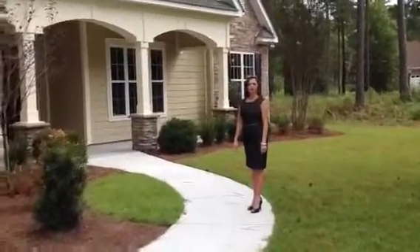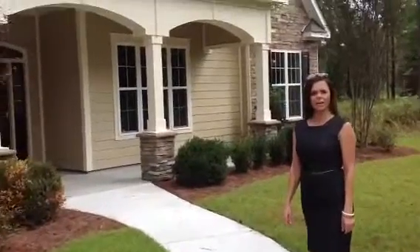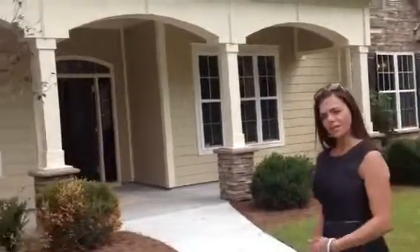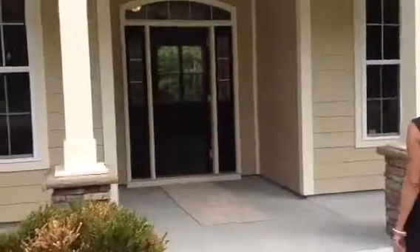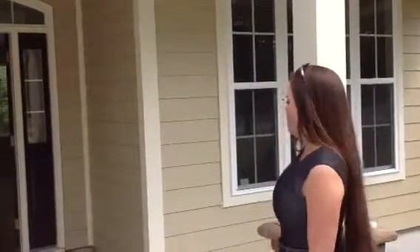Hello and welcome to Palmetto Corp's custom home located here in the Myrtle Beach area of South Carolina. We're going to go inside and take a look at this beautiful home. Lovely stacked stone in the front, hardy plank siding, concrete pathways, and front porch. Come on in.